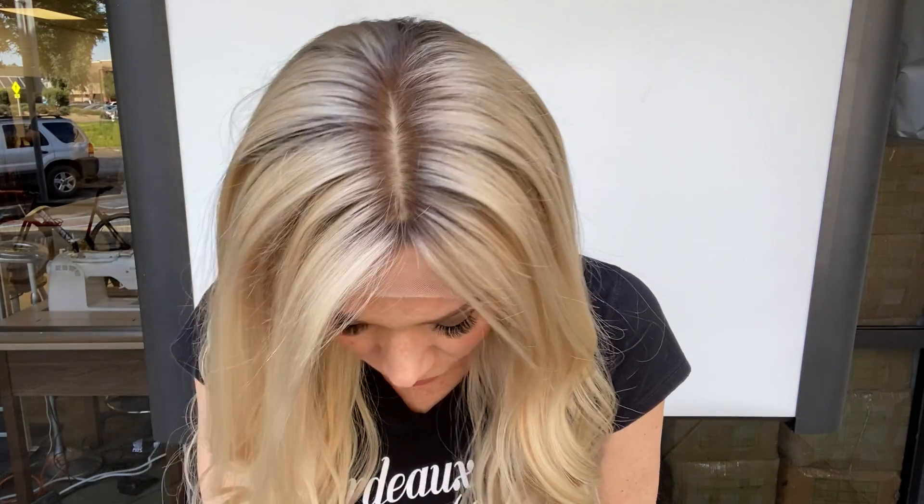Hi everybody, it's Rachel here with Garda wig number 3898. This is a foley silk top, medium cap. This is a pale blonde, not a platinum. Very light root. If you like light roots, like a natural blonde rooting, today is your day.